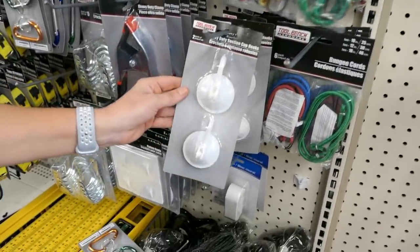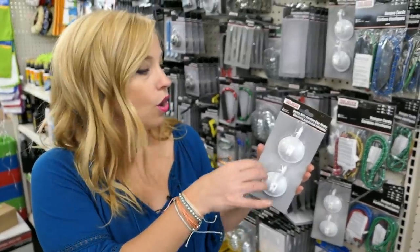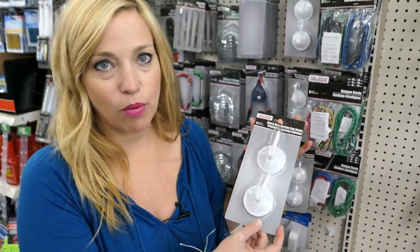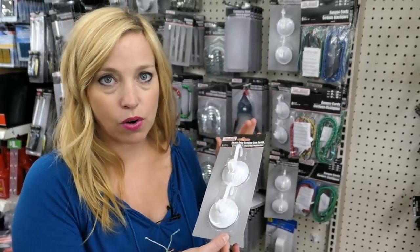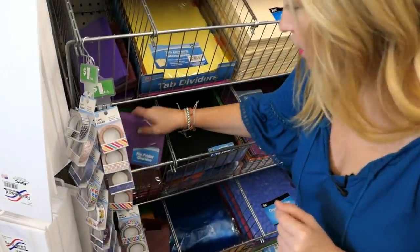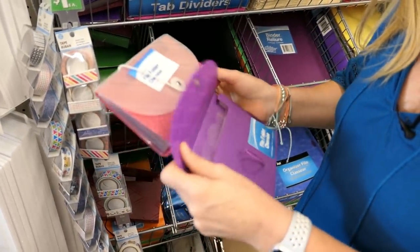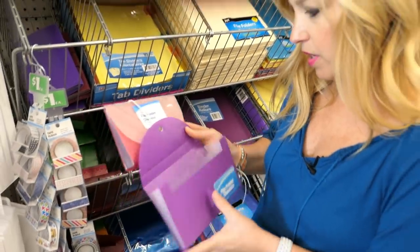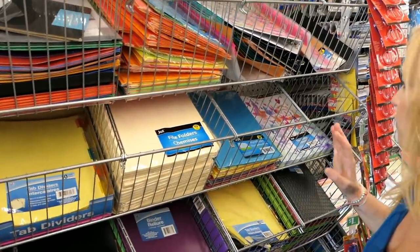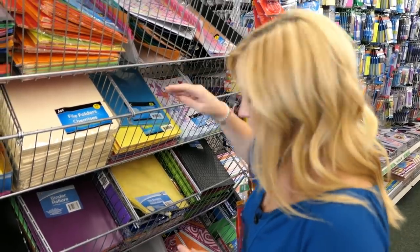My husband just spotted these suction cup hooks — these could go in your shower to hang a washcloth, or on the back of your bathroom door to hang a toiletry bag, sweater, robe, or nightgown. Good catch! I also found these little pouches to store receipts — they come in really cute colors and have little separators for bar receipts, activity receipts, and so on. Also great for keeping cruise paperwork organized — tons of options.